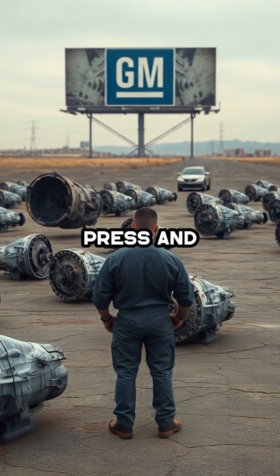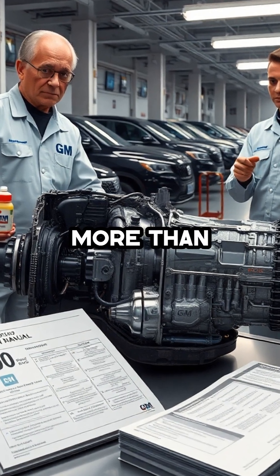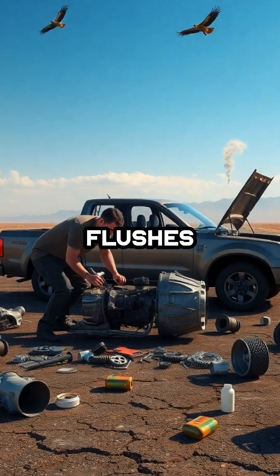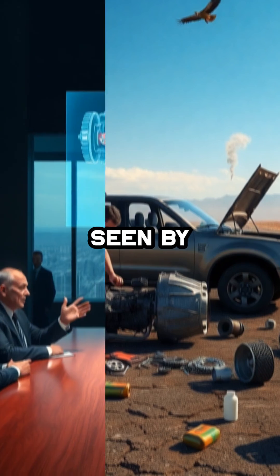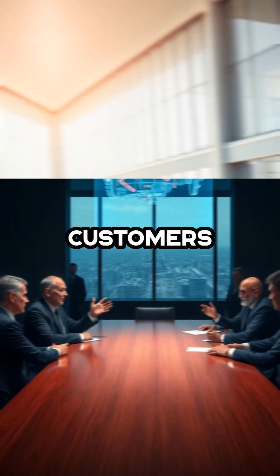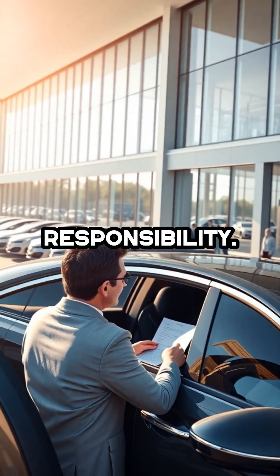Despite all the negative press and legal action, GM's official fix is nothing more than recommending two expensive flushes, which do little to address the root cause and are widely seen by industry insiders as a ploy to push customers into buying new vehicles, thereby sidestepping long-term responsibility.